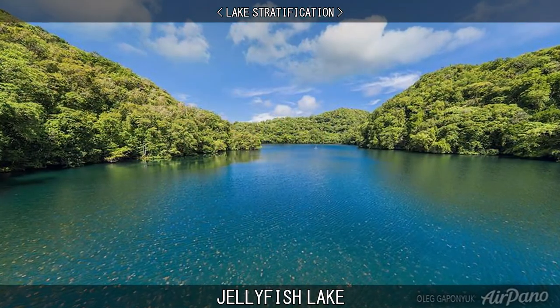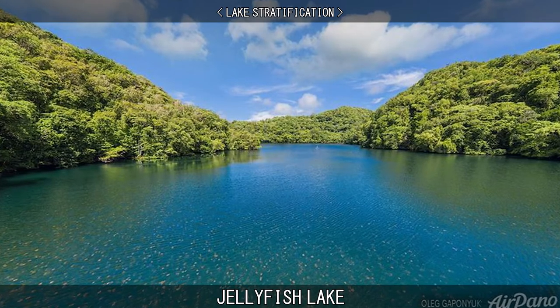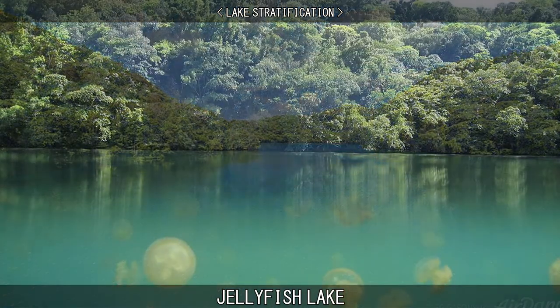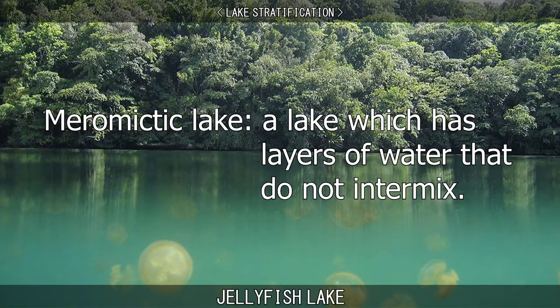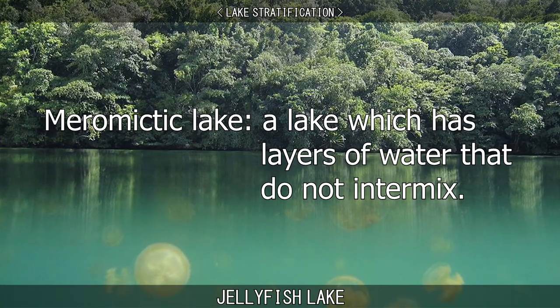The lake is connected to the sea via three tunnels that lie near the surface, which channel tidal water in and out of the lake. It is one of around 200 saline meromyctic lakes identified in the world – meromyctic meaning that it has layers of water that do not intermix.